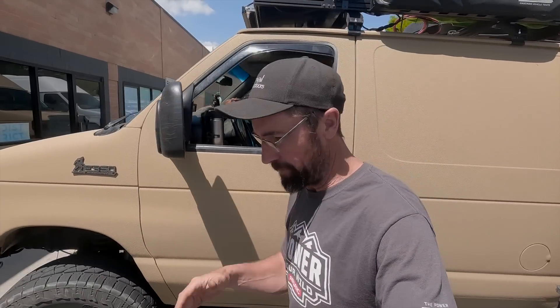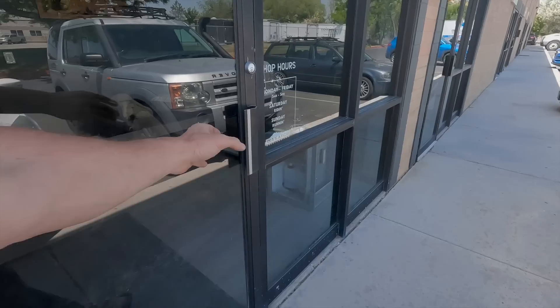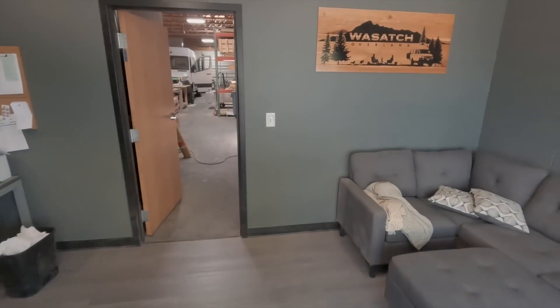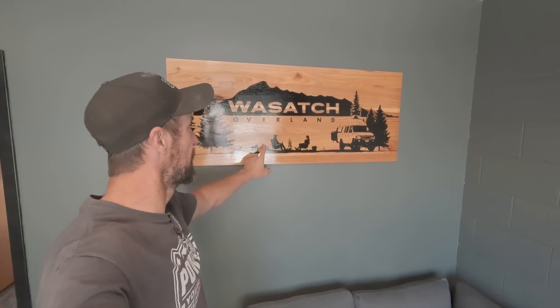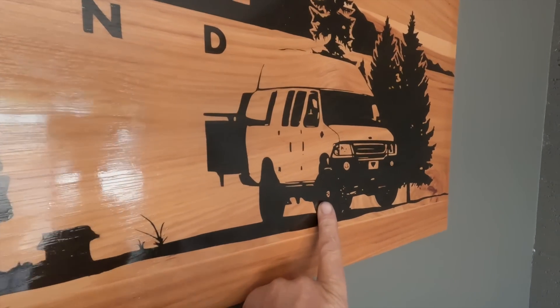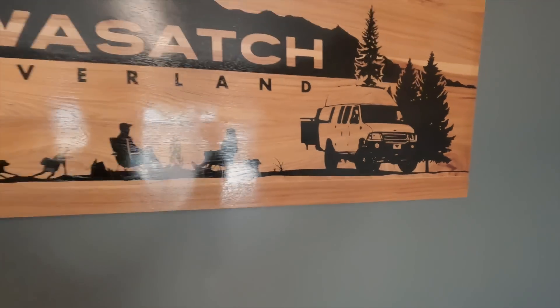Coming back from expo, we're in Salt Lake City right now. I thought I'd take the opportunity to stop by and see what the guys at Wasatch Overland are doing. Check out their new entry sign — they sent me a picture of it. And check out that van right there: the new entry sign actually has Megan's van on it. That's pretty awesome. Let's go in the shop and see what they've got going on.